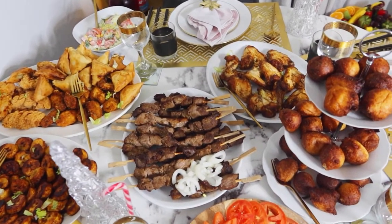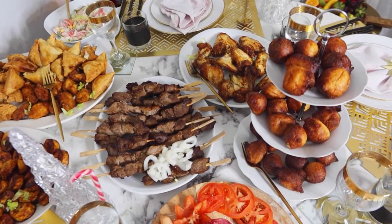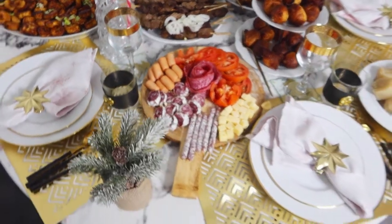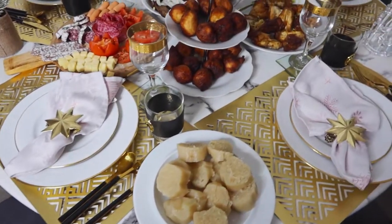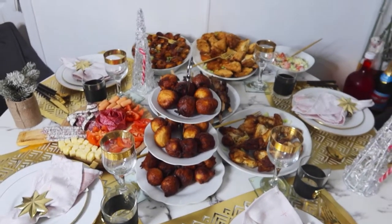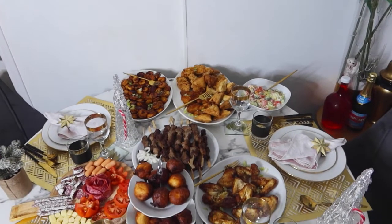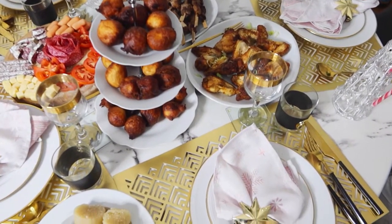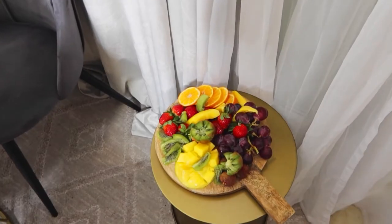Il y a plein de vidéos de recettes de salade, je vous mettrai aussi ça. C'est comme ça ma table : j'ai mon plateau d'apéros juste à côté. Je fais les bananes plantain, il y a la chikwang — c'est pour les Congolais. Il y a les bananes que j'avais fait — je ne vais pas partager la recette parce que je ne suis pas experte, je ne fais pas tellement bien les bananes. Je fais à la façon que mes enfants ils aiment.